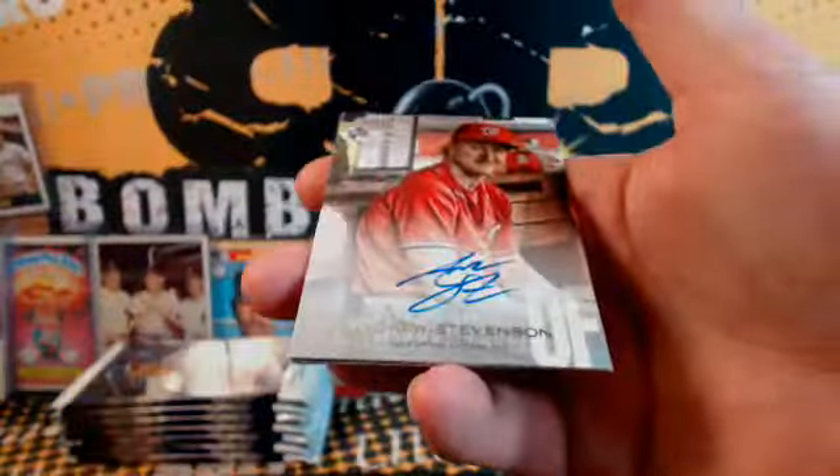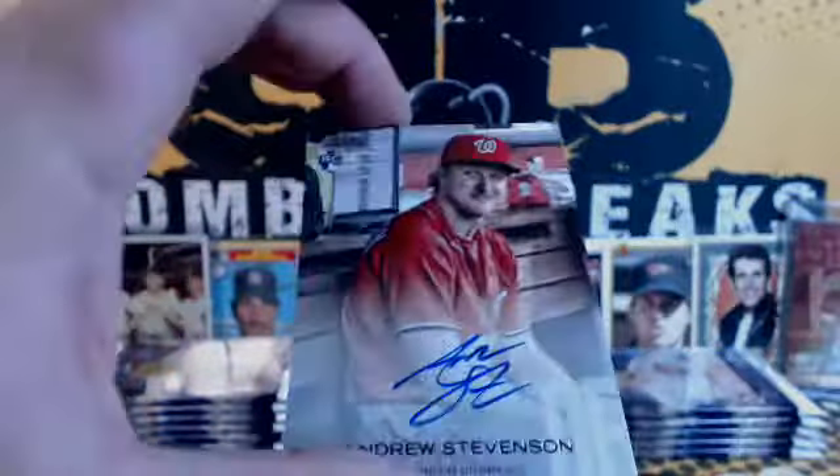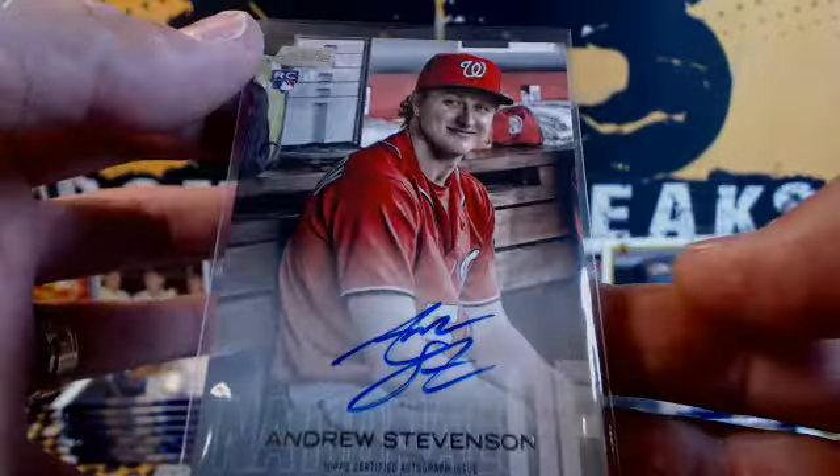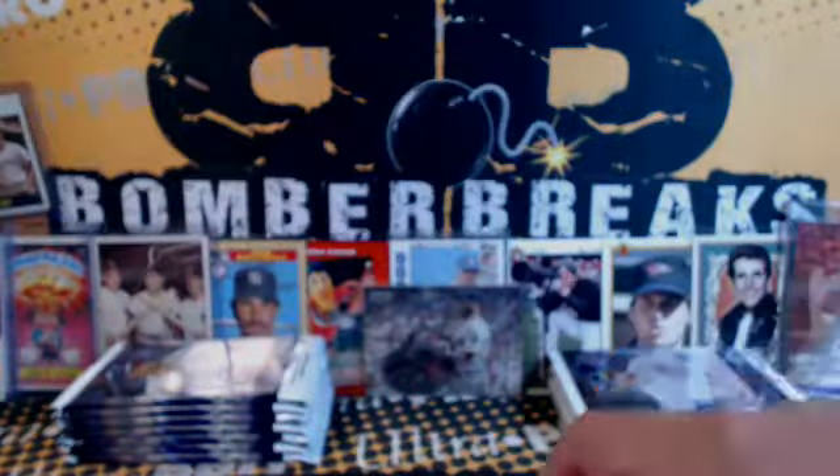Red Foil — Brian Anderson for Miami. And the Nationals have an autograph. Andrew Stevenson — goes along with the Robles. Scotty B.